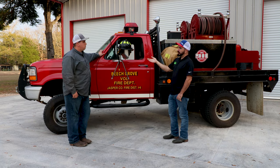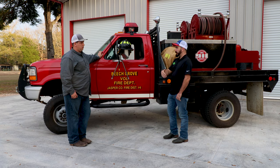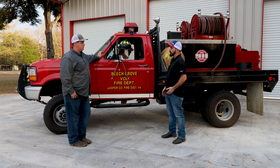So last year, East End got a new brush truck — they got a grant from the Forest Service for a new truck. And then Beach Grove was coming up and they needed a brush truck, so it was kind of a fill-a-need, see-a-need type thing, and here it is.